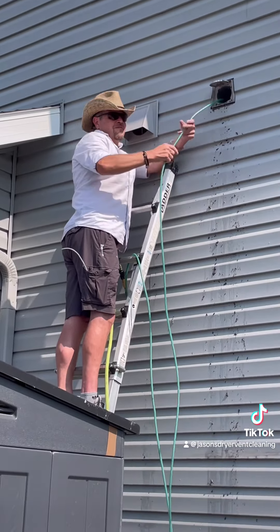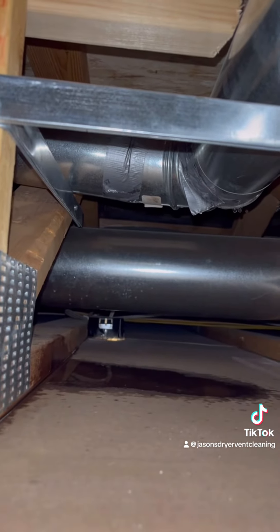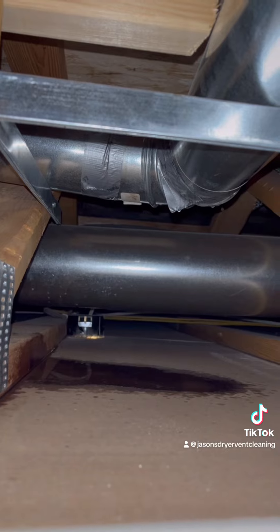The neighbors even had to stop by. And duct tape should never be used on a dryer vent — it's really only to get you to the next city.